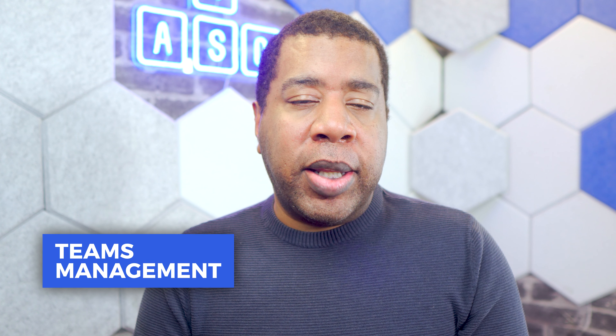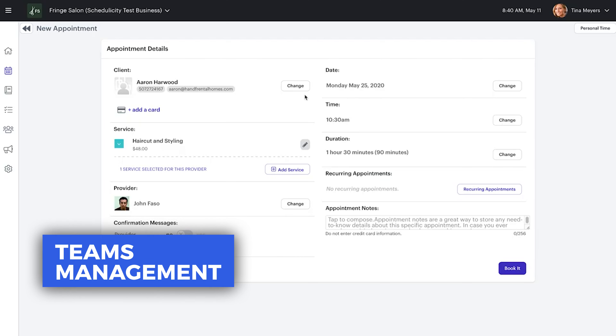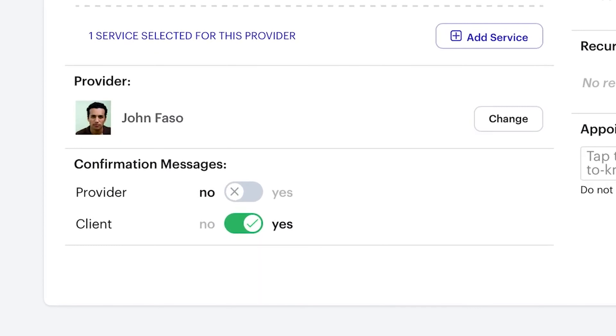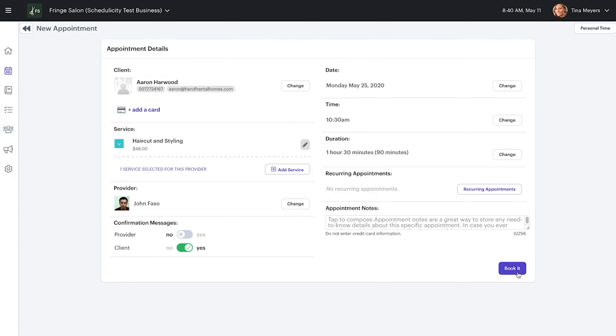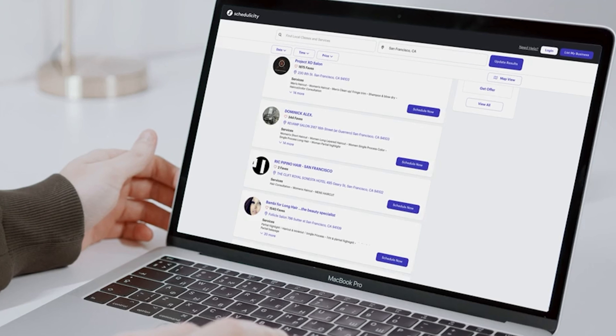Schedulicity's booking app allows business owners to link multiple employees or business partners at one location, all while keeping everyone's payments and client lists separate. Managers can also edit individual bios, images, schedules, and notifications to keep regulars and new clients up to date on who's who.